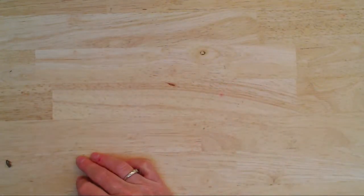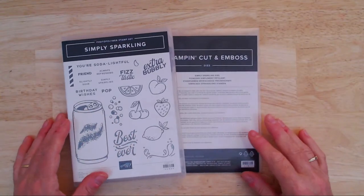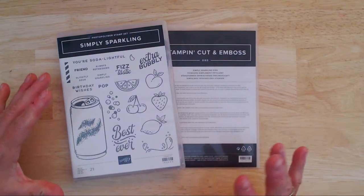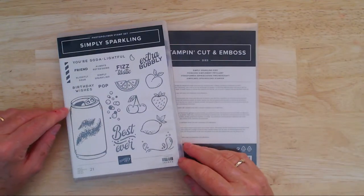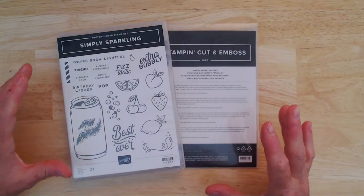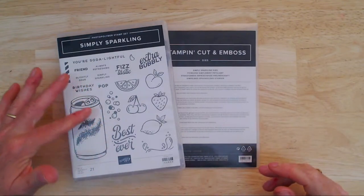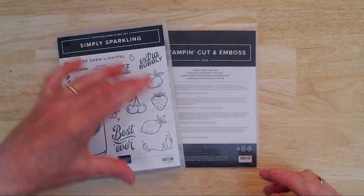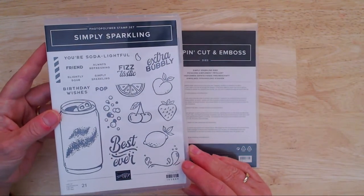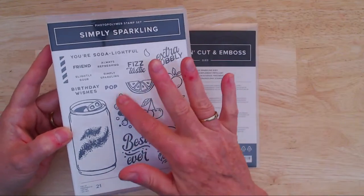Now let's do some actual crafting! I'm going to work with the Simply Sparkling bundle. It's a cute little bundle — a little bit different if you're sick of flowers. It's probably great for younger people, making cards for teenagers and children. The sentiments have an American slant — what we call soft drink in Australia they call soda and pop — so some sentiments are a play on that, but there are quite a few we can definitely use.